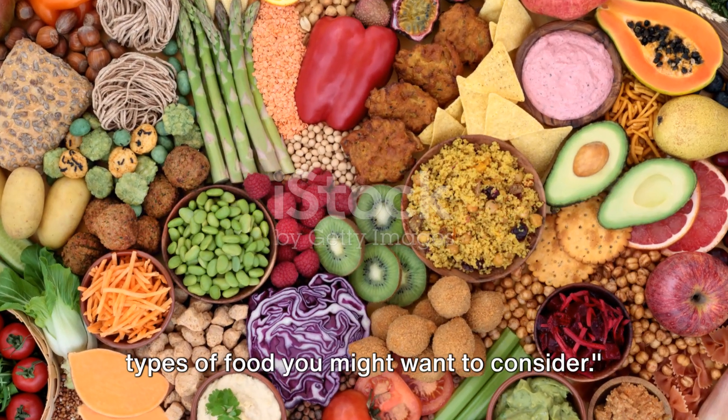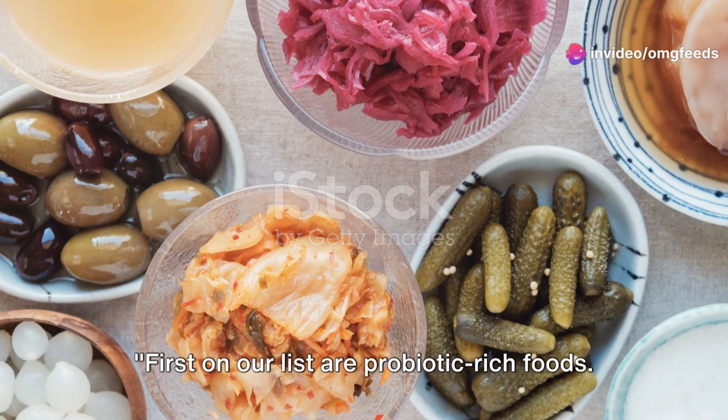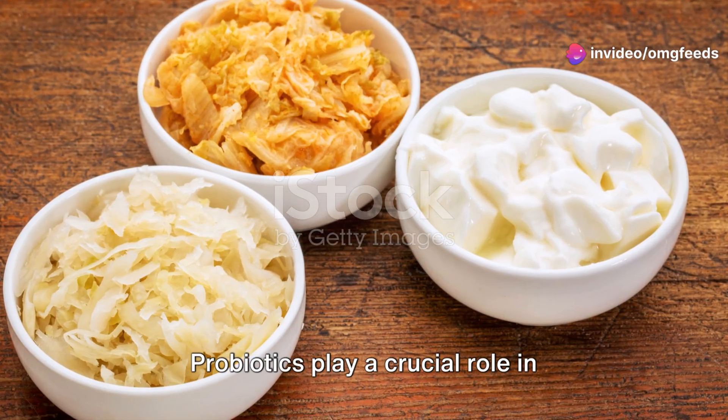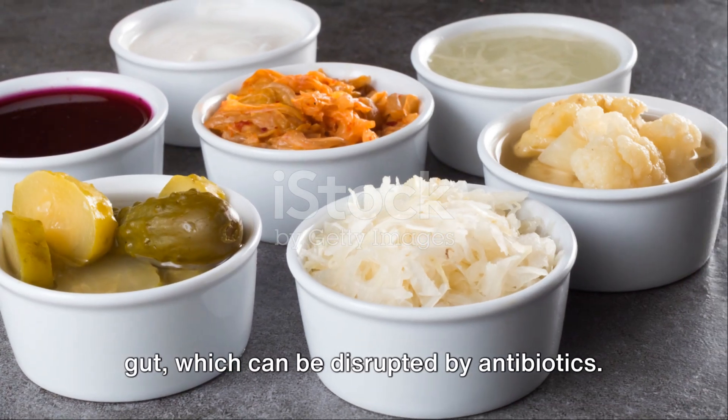Let's dive into the different types of food you might want to consider. First on our list are probiotic-rich foods. Probiotics play a crucial role in restoring the beneficial bacteria in our gut, which can be disrupted by antibiotics.